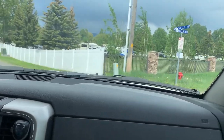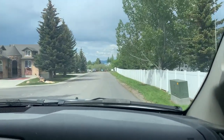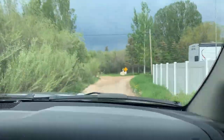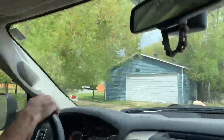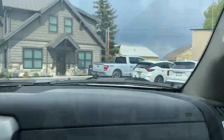We're pulling into where we're staying — we're going to be right down by the water. So we think we're here.